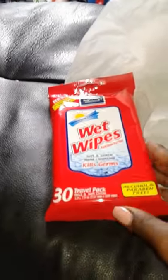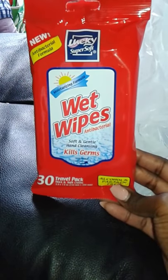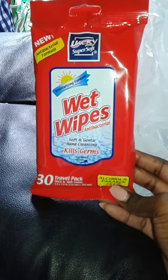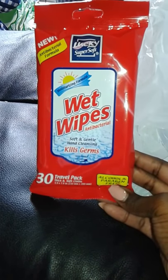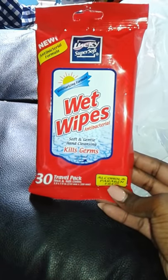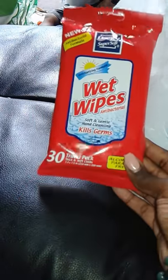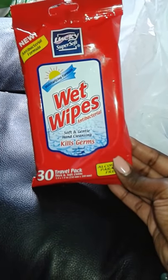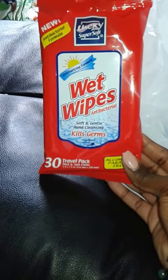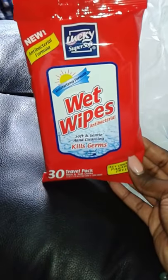Next item — I've been seeing all the moms and dads buying wet wipes to kill germs. You never know if they sneeze or put their hands in dirt. I wanted to put some in my car because my kids' hands are always dirty and sticky. I got Lucky Super Soft wet wipes — 30 in a pack.